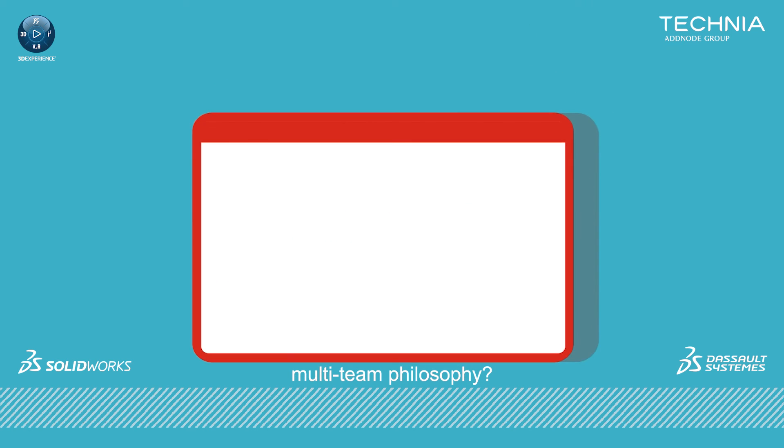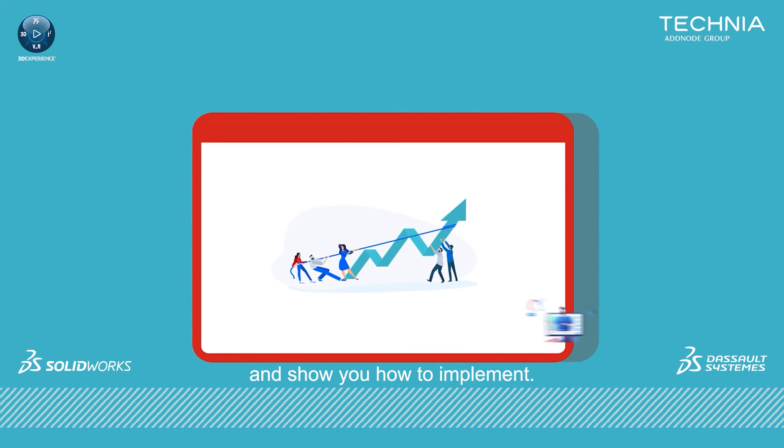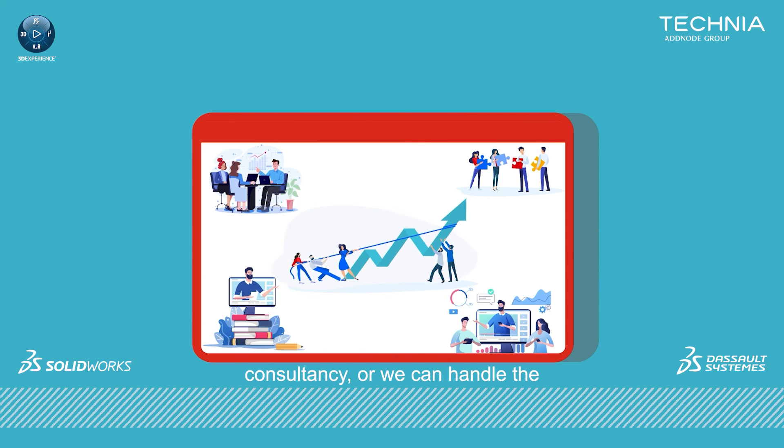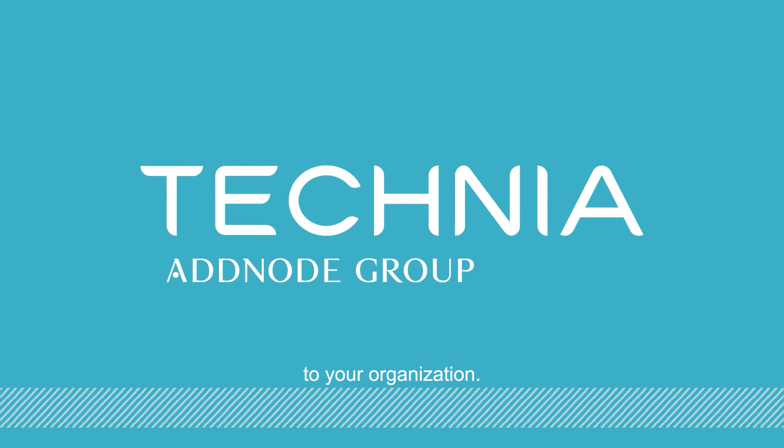So how can Technia help you make the most of a multi-team philosophy? We can train you in the process and show you how to implement it. We can provide engineering services so you can outsource the testing to us. We can provide software and training so that you can do it yourselves. We can provide engineering consultancy, or we can handle the entire design process for you. Get in touch with Technia today to discuss how ModSim can deliver business benefits to your organisation.